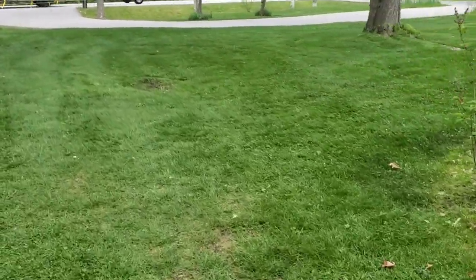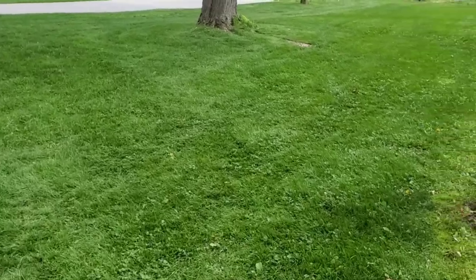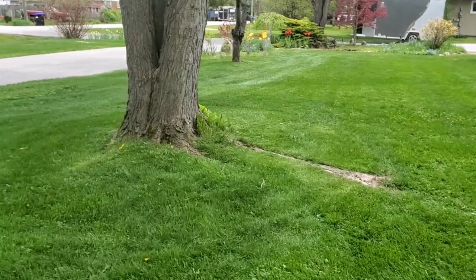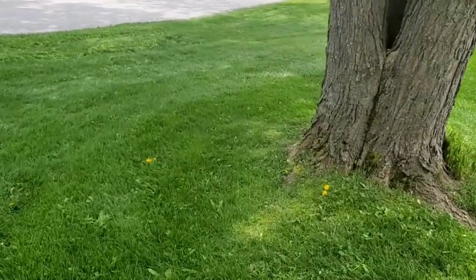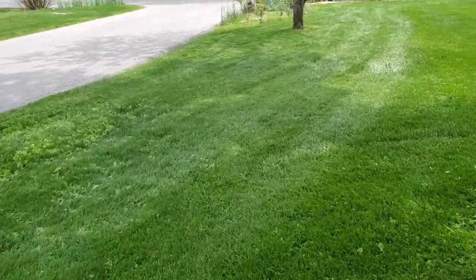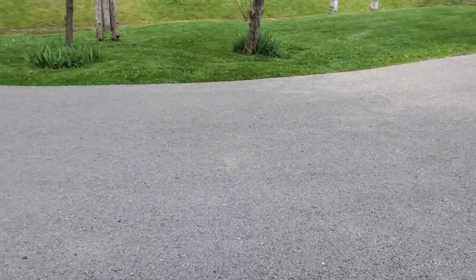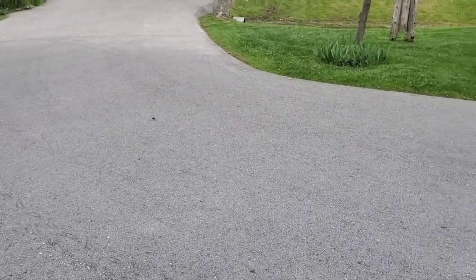All finished up, all trimmed up. Doesn't that look a lot nicer now guys? It's amazing when you cut the grass and get everything all trimmed up, it looks so nice. All cleaned up, blow all the grass clippings away.